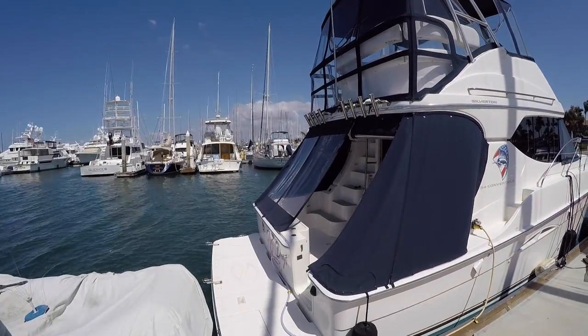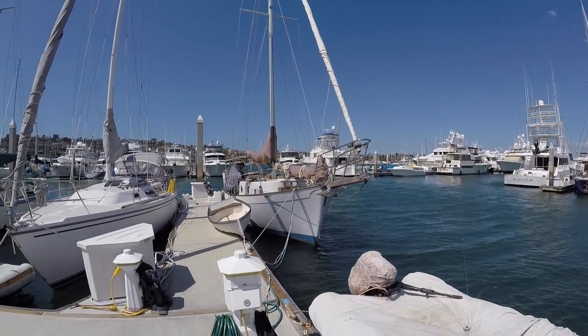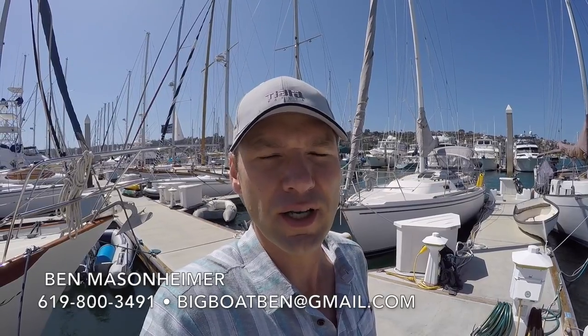That wraps up our tour of this beautiful Silverton 34 Convertible available for sale in San Diego. It's located at the Kona Marina — it has an awesome end-tie slip, and if you're approved for the slip by the Harbormaster, you can assume the slip with the sale of the vessel. They've got a couple of kayaks here on the dock, but just a great slip — you're right here on the end tie, easy to get in and out with a great view. Once again, this has been Ben Masonheimer with Silver Seas Yachts. If you'd like help with this boat or any other boat buying or selling in the Southern California area, please feel free to give me a call at 619-800-3491, or you can email me at bigboatben@gmail.com. Thank you for watching and we'll see you on the water.